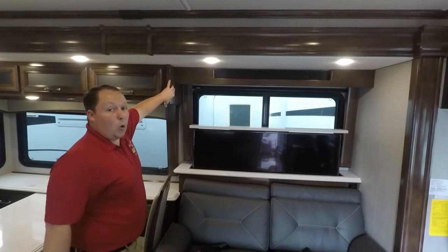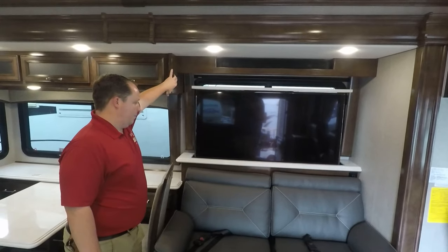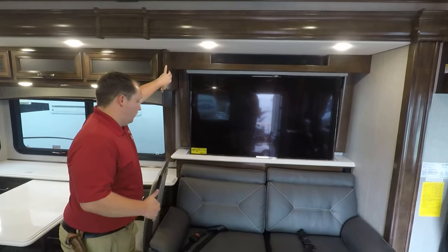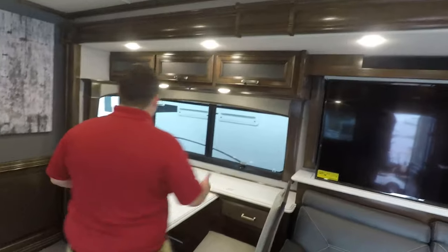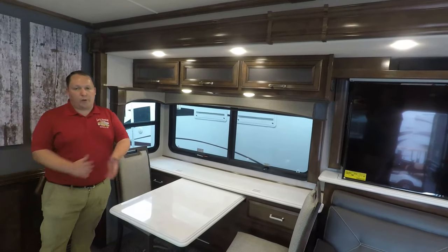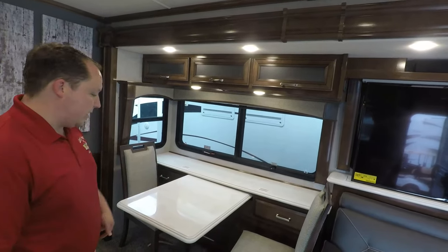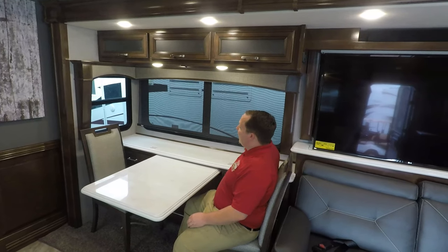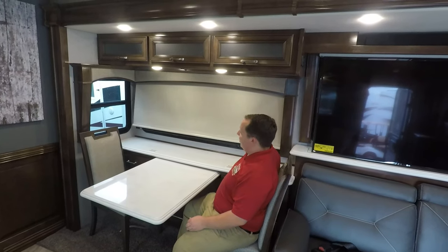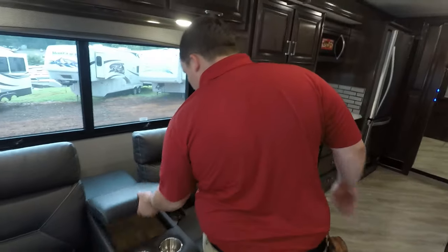That bunk over the cab does hold 500 pounds. LG TV — getting fancy. Over here in the dinette area, you have the table and chairs. It does come with two foldable chairs if you have guests. The table does not extend — it just kind of stays there. You have these MCD daytime shades and privacy shades, which is very nice. And I'm a fan of that window in the slide-out just to give it some nice airflow.